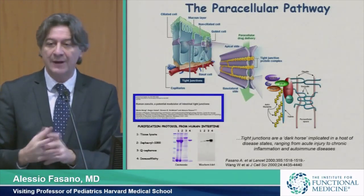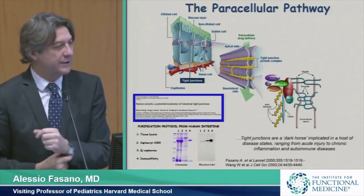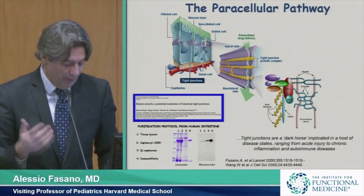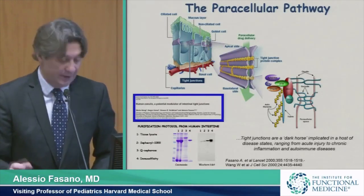More than 15 years ago, we stumbled upon this protein that we call zonulin that remains so far the only physiological modulator of this permeability of tight junctions. Probably there may be many others, but so far it's the only one that we found.